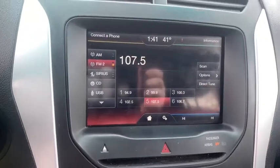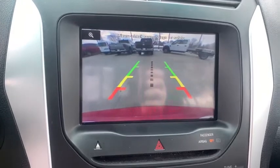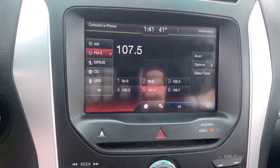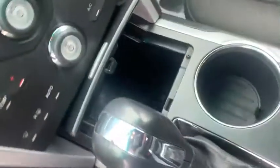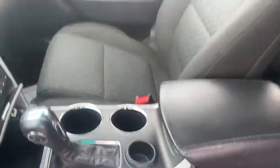Security system, fog lights, CD player, trip computer, electronic stability control, tachometer, overhead console, remote keyless entry, panic alarm, power driver's seat, rear window wiper, driver vanity mirror.